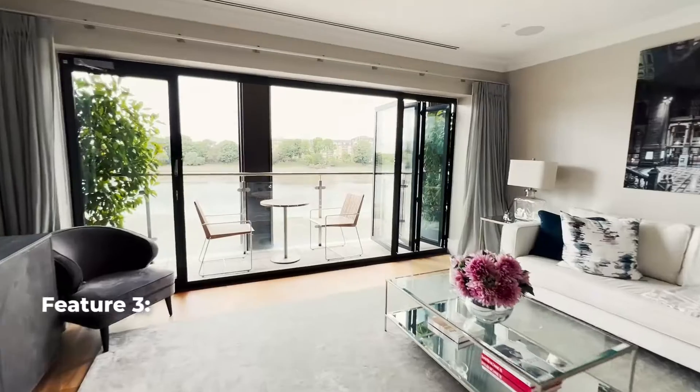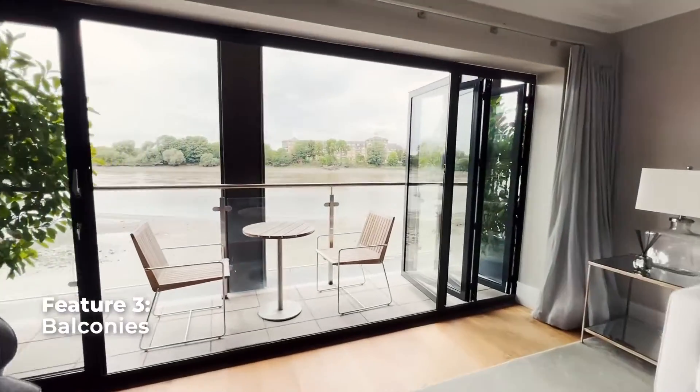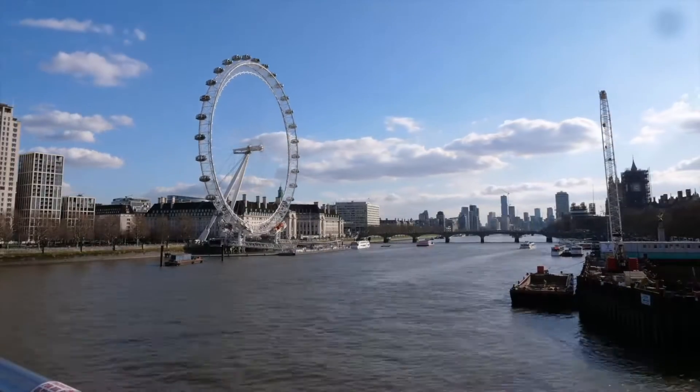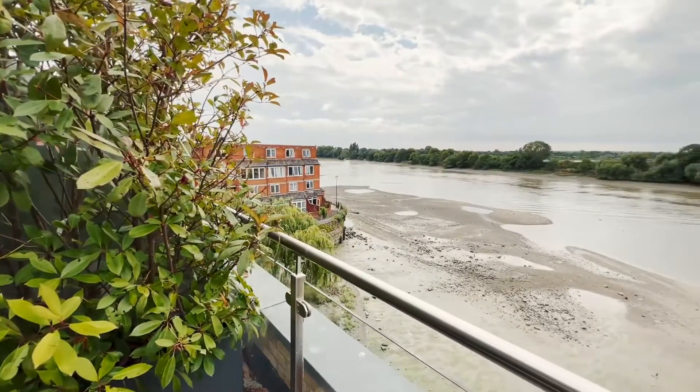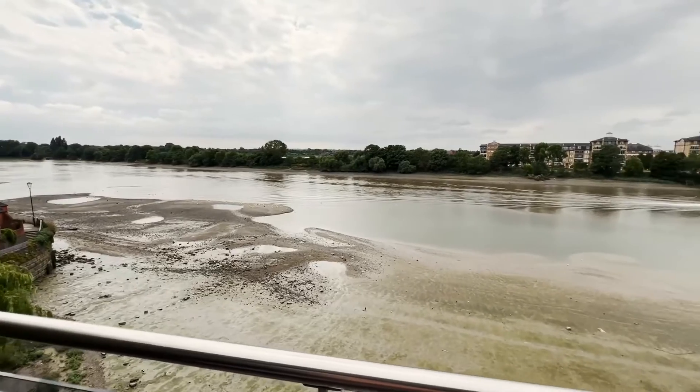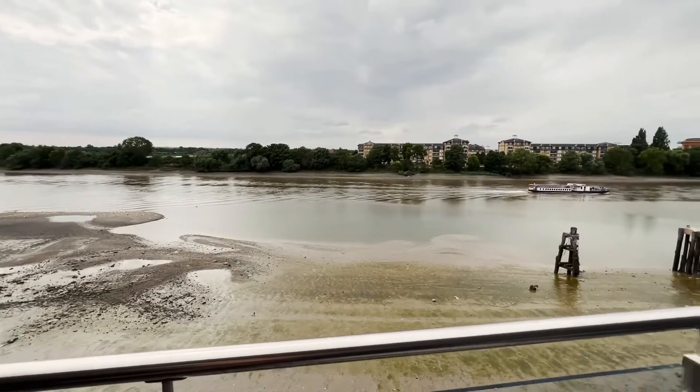The third feature that you'll absolutely love is that on every floor there's a balcony looking out at the River Thames. If you don't know what that is, that is the river of London. And why is it so great? Well, first of all, it's the most iconic river in London. Second of all, in London, it's going to be so hard to get a riverfront access view. And look at this view — boats, people kayaking — it's just so relaxing to wake up to the feeling of nature.